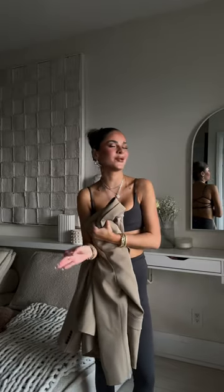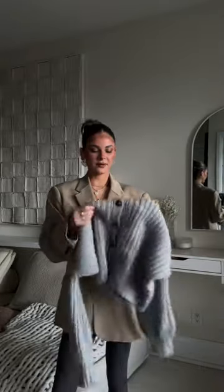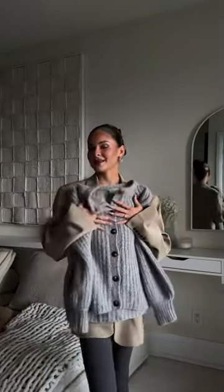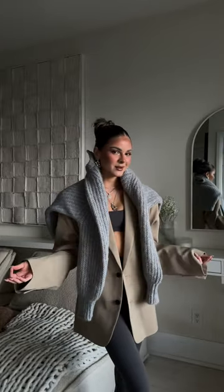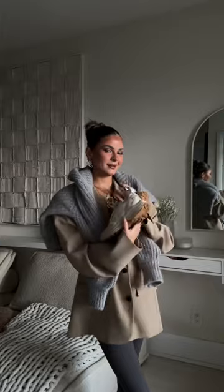I believe that you can dress up any outfit with a blazer. I love that this is extremely oversized, meaning I can layer up underneath if I get cold. I usually don't like to fit my chunky sweater in my carry-on because it takes up the entire luggage, so I'll always just bring it on the flight — this way it doubles as a blanket, and if we get cold we just layer it under the blazer.